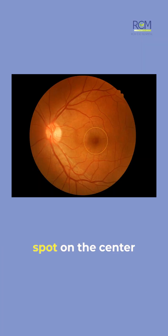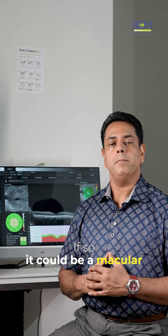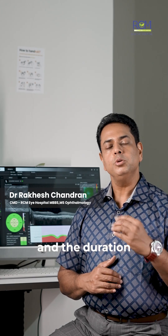Hello, do you see a black spot on the center of your vision? If so, it could be a macular hole. There are different stages of a macular hole depending upon the severity and the duration.